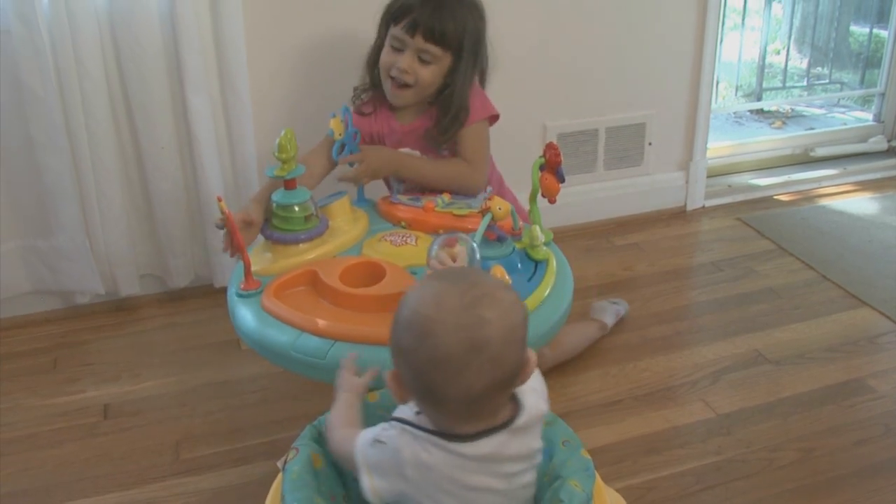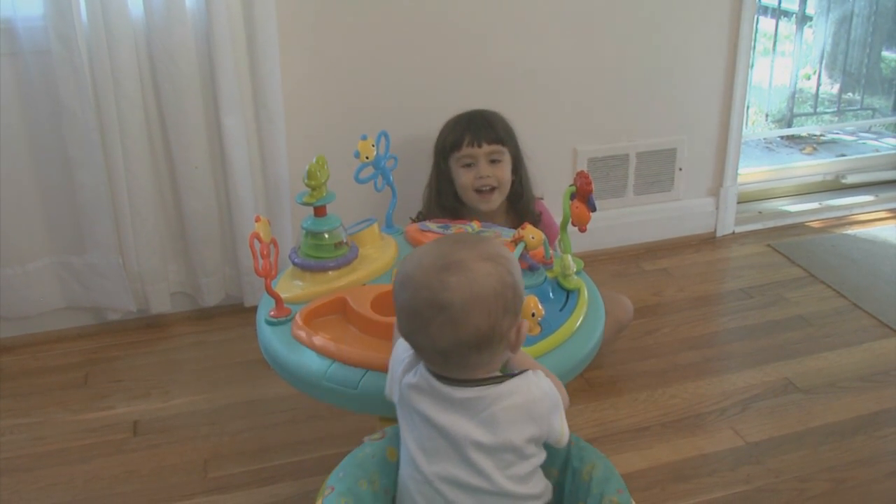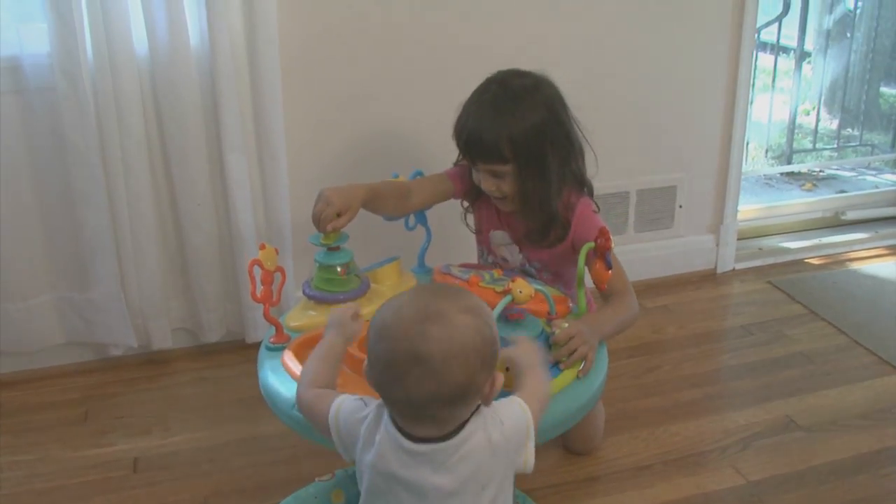Mariposas. Mariposas. Muy bien. Y el sapo, la rana? ¿Cómo está el sapo, la rana? Muy bien. Sapo, rana.